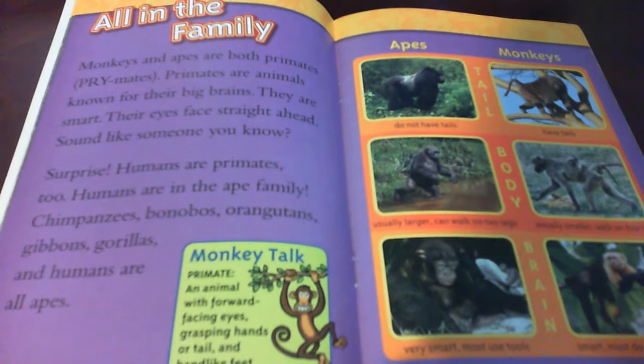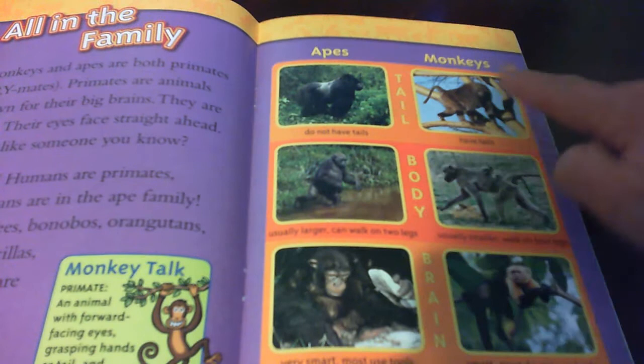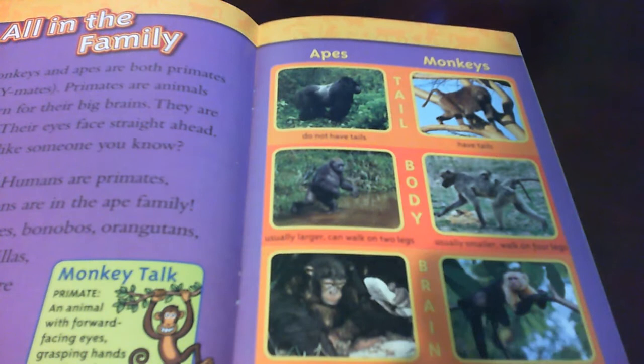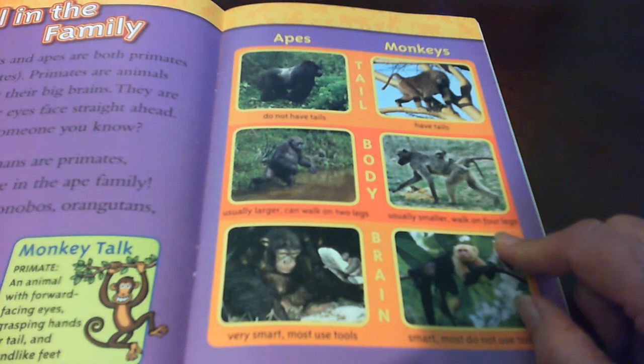Primates: an animal with forward-facing eyes, grasping hands or tail, and hand-like feet. Here it shows different apes and it shows monkeys, a chart that's going to explain them. Apes do not have tails. They usually are larger and can walk on two legs, and they're very smart — most use tools. Monkeys have tails, are usually smaller, walk on four legs, and are smart but do not use tools.